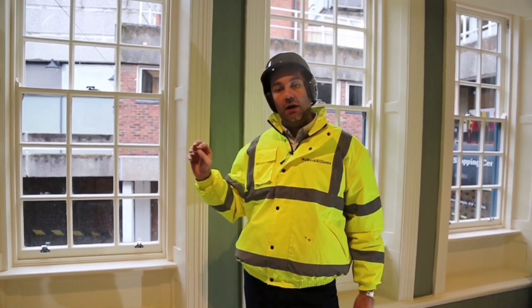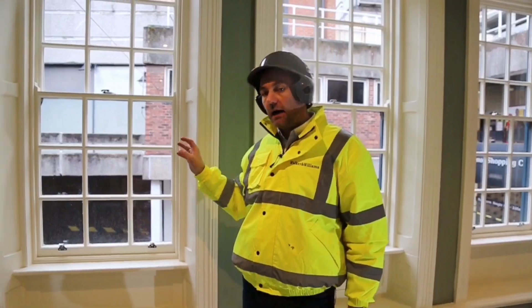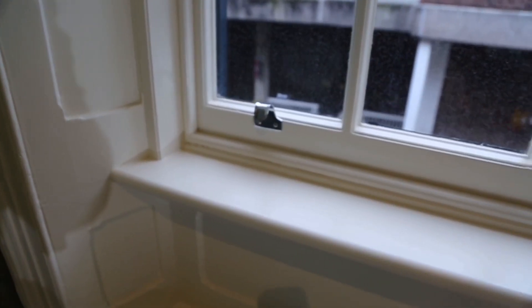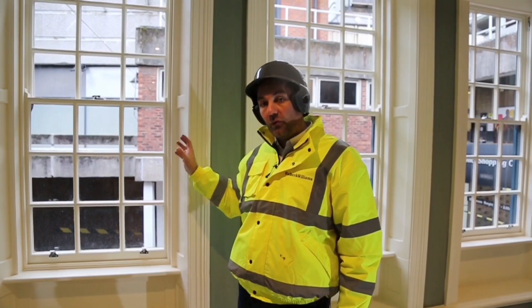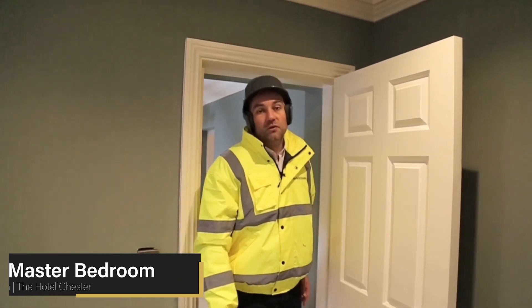The sash wooden windows behind me look brand new but they're actually over 200 years old. Our guys have painstakingly repaired and reinstated the windows, got them back working seamlessly like a brand new window, and brought them back to life — but as I say, they're over 200 years old.